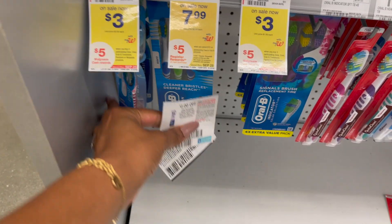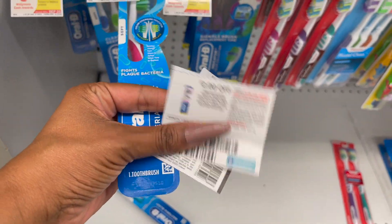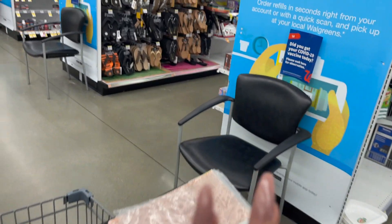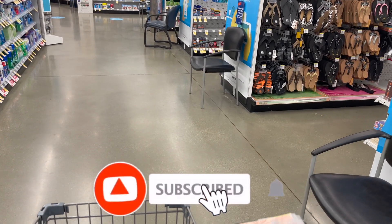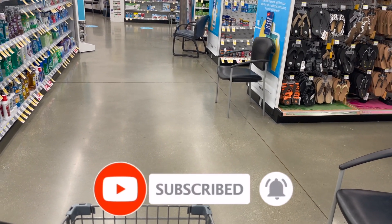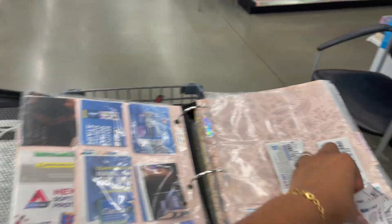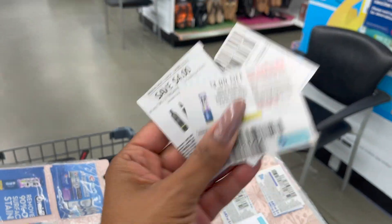It does include the Oral-B toothbrushes, so I'm going to pick up one and use one of the $2 off one coupons from our P&G inserts. After my points and my coupon, the math works out to be $3 for all three items — a buck a piece. That's not a bad deal. I think I'm going to do this deal twice, so let me go back and grab another toothbrush and use my digital coupon.